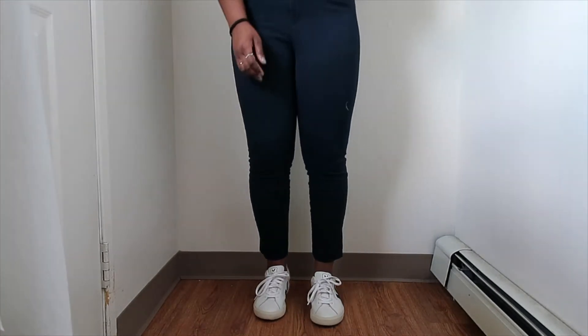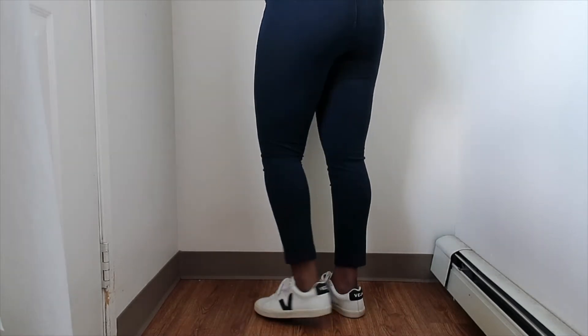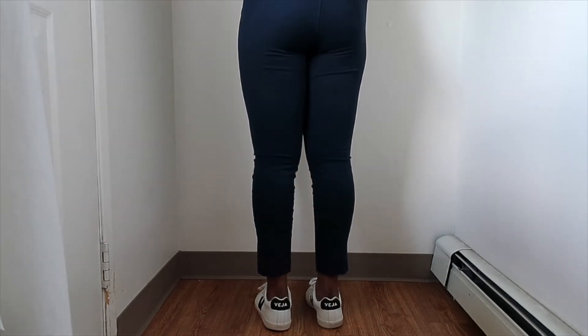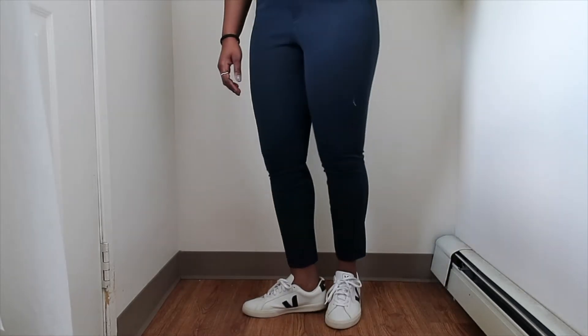These are the V-hot Esplor sneakers. I really love how comfortable they are, how flat they are, and they just really fit my foot really well. They're super comfortable and I love wearing these to work.